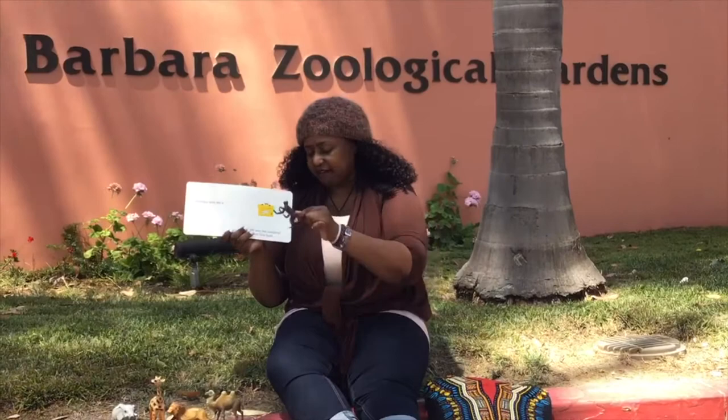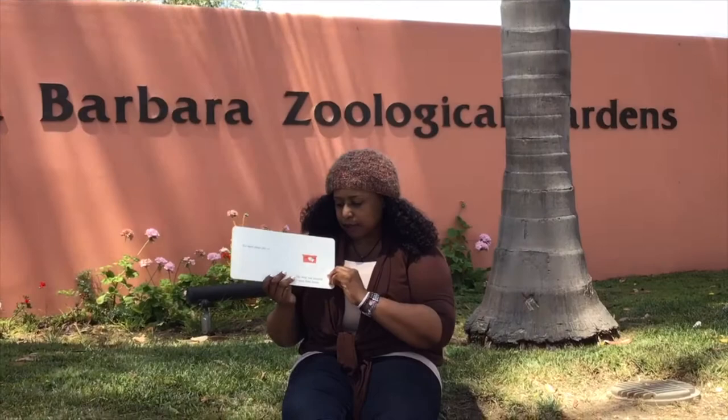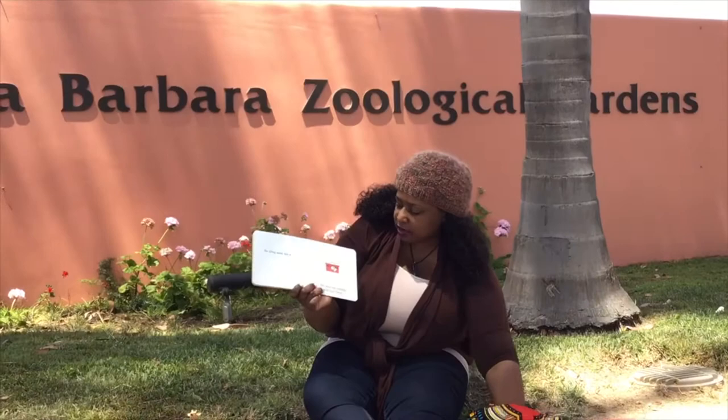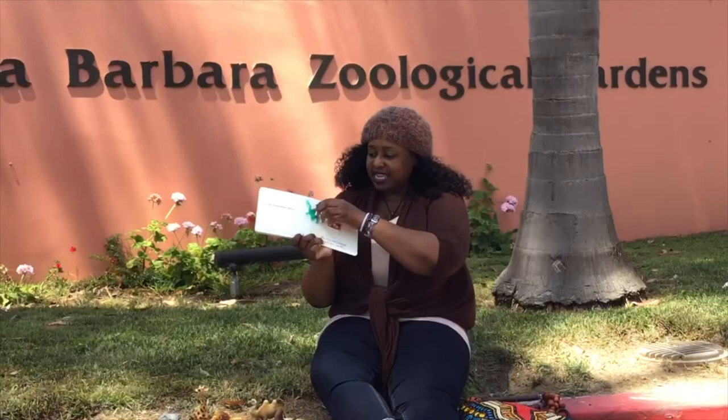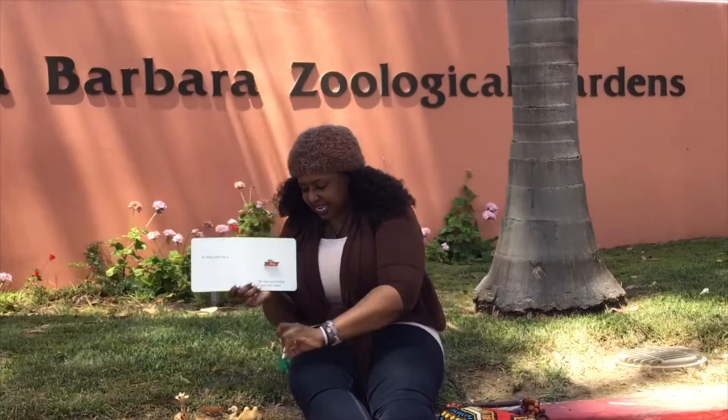So then the zoo sent me a... it's a little bit smaller. Maybe a sea lion? No, that needs water too. It's jumping around — what jumps around? Oh my goodness, it's a frog! They sent me a frog! But he's too jumpy, so what are we gonna do? We're gonna have to send him back.